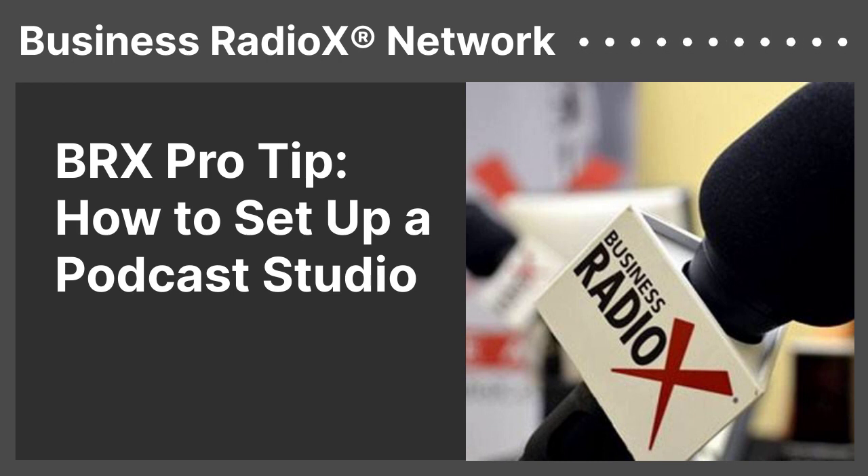At some point you're going to need some software to edit, whether it's audio or video. And you're going to need a way to post and distribute the content, and a service to also host the podcast. So those are some of the elements to set up a podcast studio.